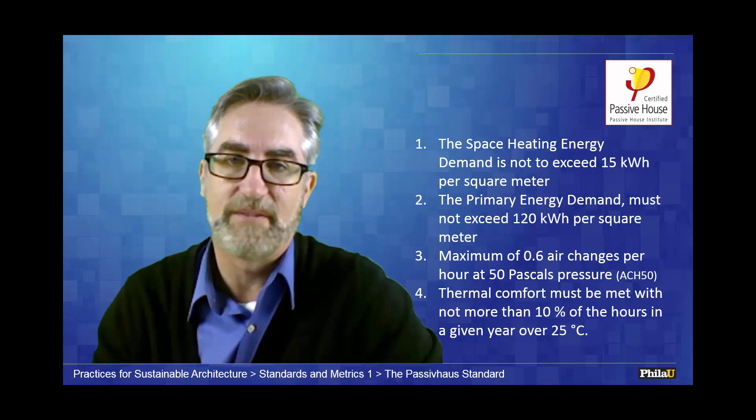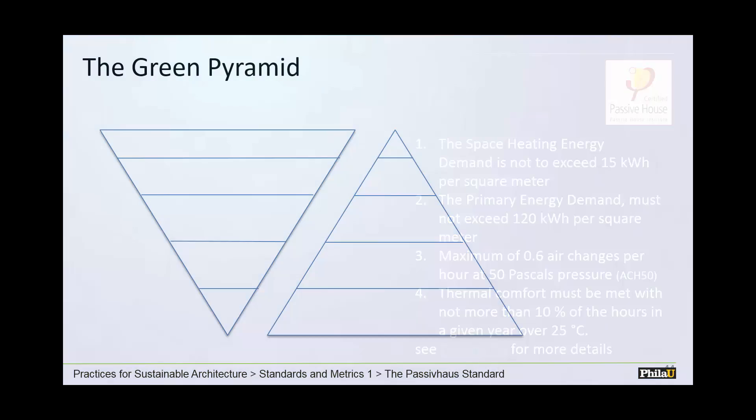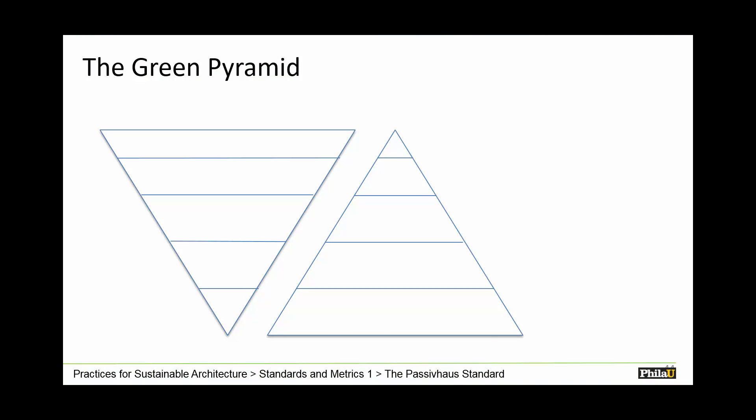Those are the standards — straightforward and clear. I recommend going to the website for more details. I look at passive house in the context of the green pyramid, which considers how we move toward a sustainable project, typically starting with the way we think. This course is about evolving your intention and your behaviors. We can save thousands or even millions of kilowatt hours simply by changing our behaviors — and it's cheap to do.